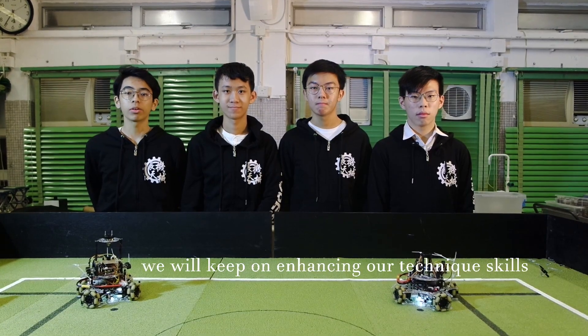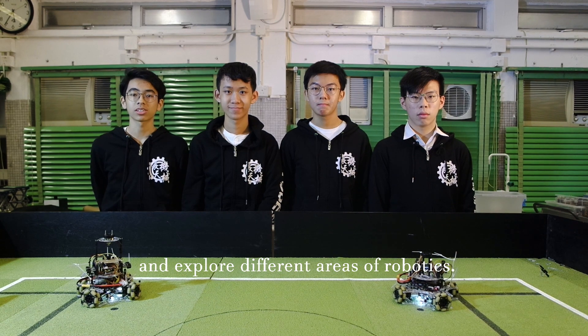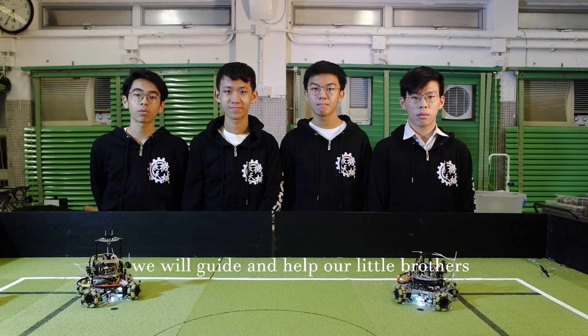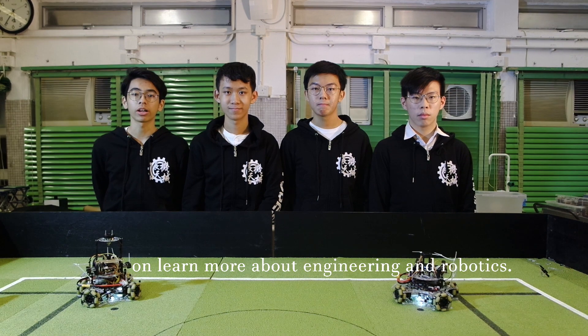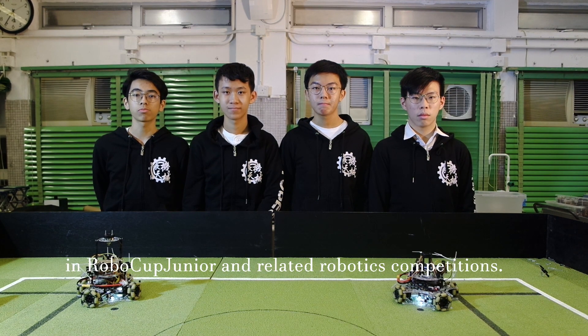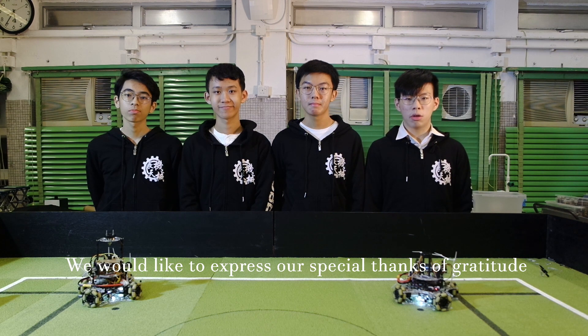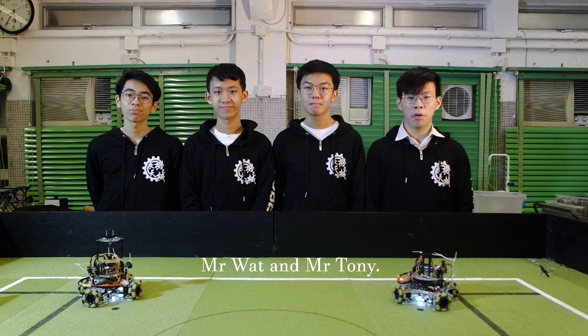On one hand, we will keep enhancing our technical skills and exploring different areas of robotics. On the other hand, we will guide and help our younger members on learning more about engineering and robotics. Ultimately, our team aims at winning in World Cup Junior and other related robotics competitions. We would like to express our special thanks to our teacher advisors, Mr. Watt and Mr. Tone.